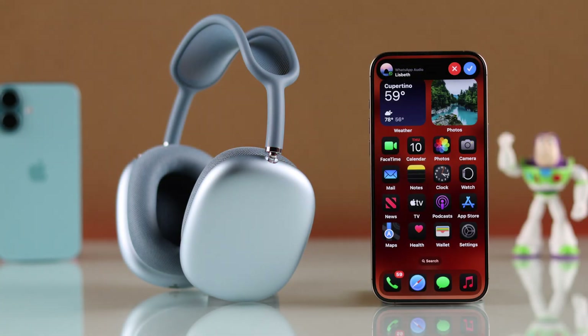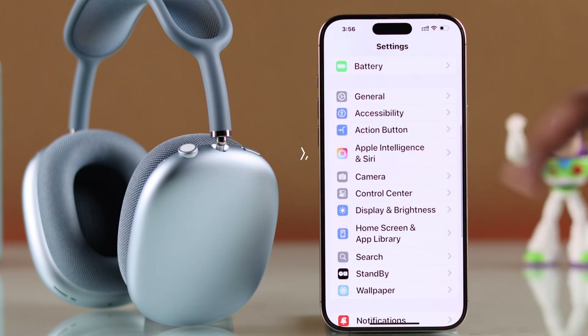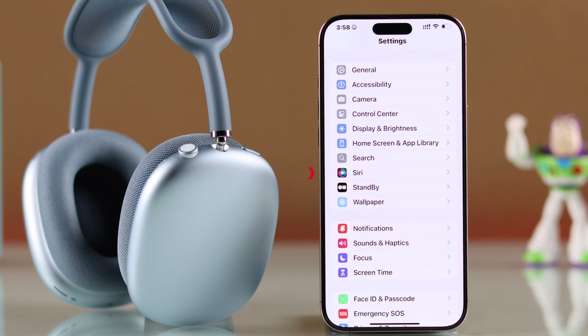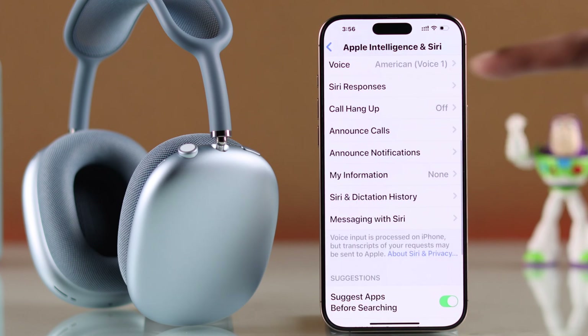To stop your AirPods Max from announcing notifications, you'll need to go to Settings, then scroll down and go to Apple Intelligence and Siri. For some of you, this will only say Siri. So open it and just scroll down.